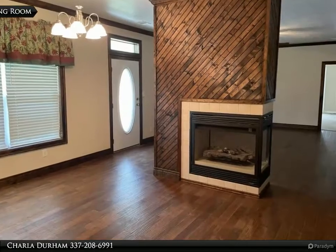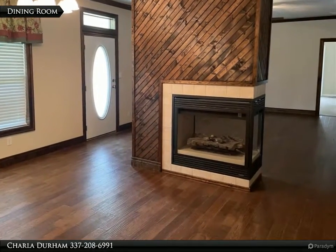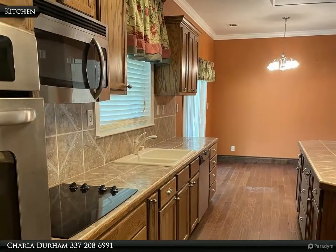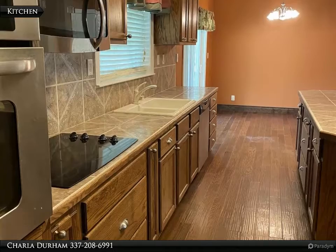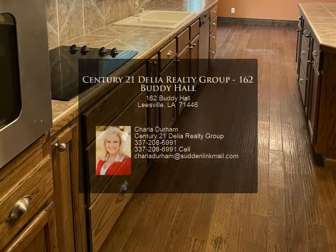Large custom ceramic tile kitchen island with cabinets, custom ceramic tile countertops and backsplash. Roof is less than one year old, new ceiling fans on porches. Located near the famous Slage Mall and near the city of Leesville for other amenities.